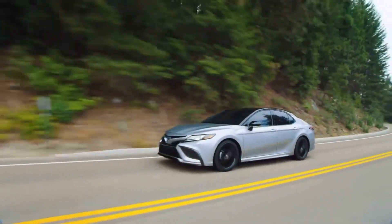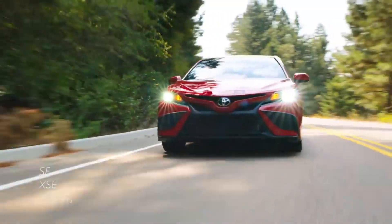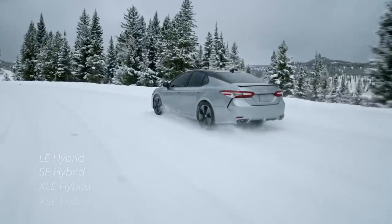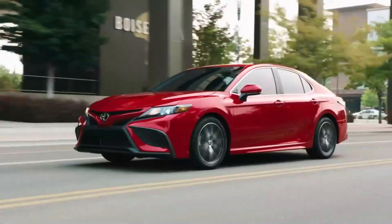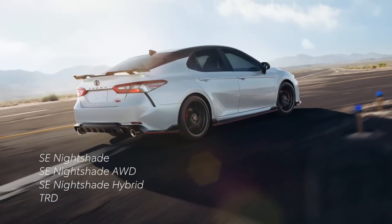The 2023 Toyota Camry models are divided among L-grades and the XSE or S-grades, and both of these include all-wheel drive or hybrid configurations. In addition, a pair of special editions spice up the lineup: the Nightshade Edition and the TRD.